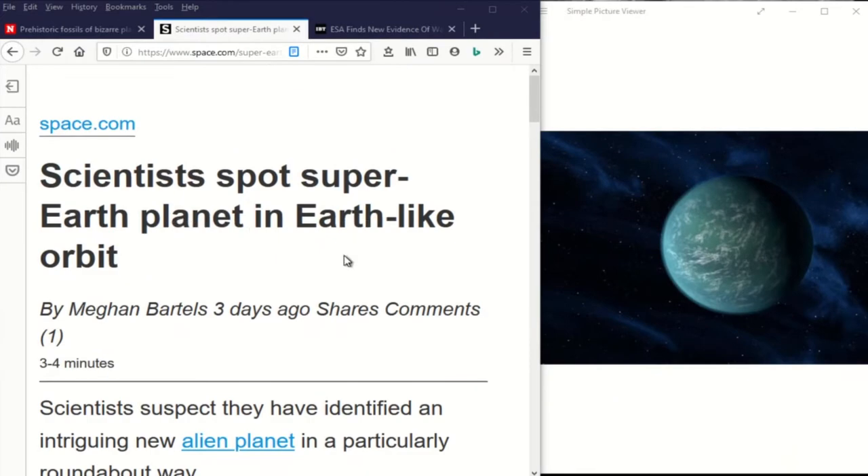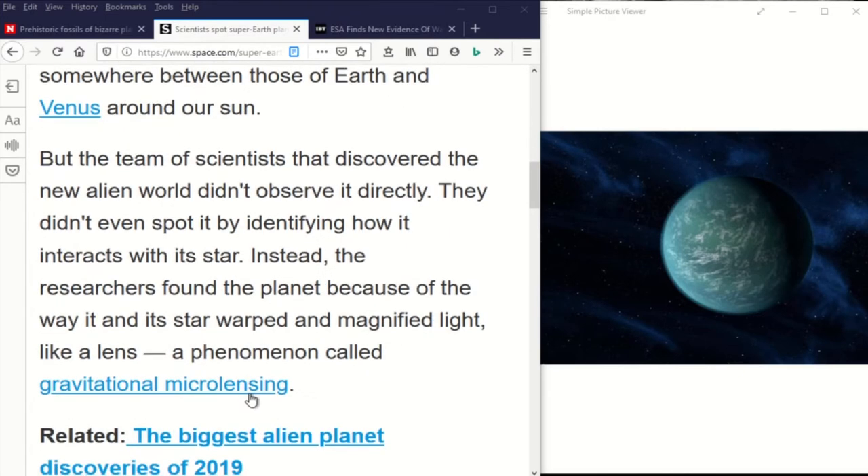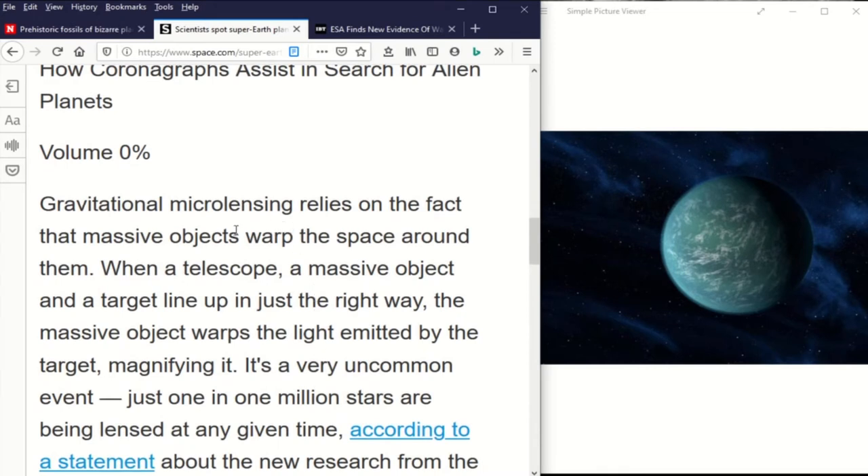Scientists spot a super-Earth planet in an Earth-like orbit. This planet, even though it's four times the mass of Earth and its star is a dim dwarf star — perhaps a brown dwarf or even a failed star — its orbit is the appropriate distance, much like Earth or Venus around our own sun. Scientists didn't observe this planet directly; they found it using a phenomenon called gravitational microlensing. Gravitational microlensing relies on massive objects to warp the space around them, so when a telescope, a massive object, and a target line up in just the right way, the massive object warps the light emitted by the target, magnifying it.